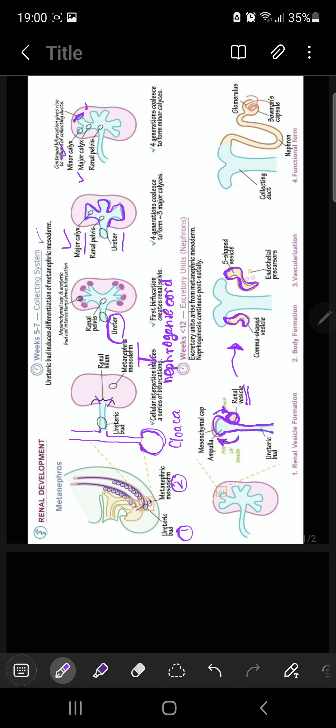So we have all the derivatives of the ureteric bud: the ureteric bud has made ureter, collecting tubules, major calices, minor calices, straight tubules, and arched tubules. The arched tubules induced renal vesicle formation, and the renal vesicles gave rise to metanephric tubules.